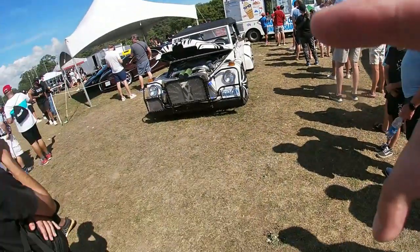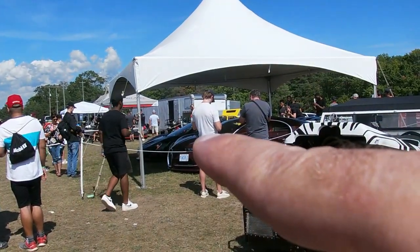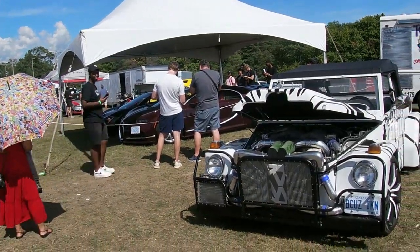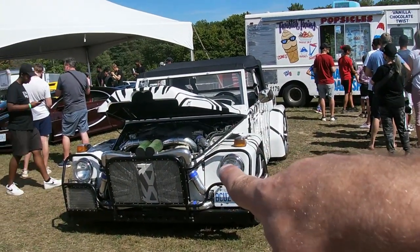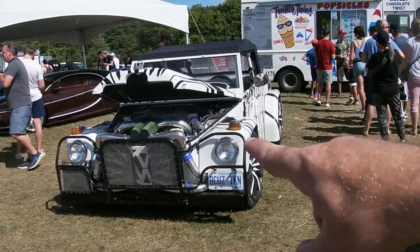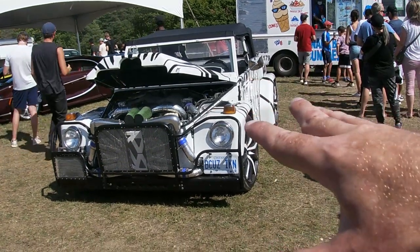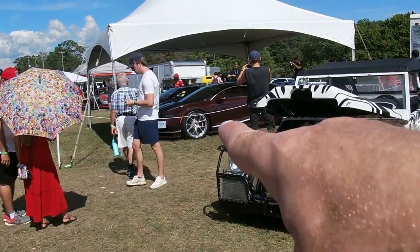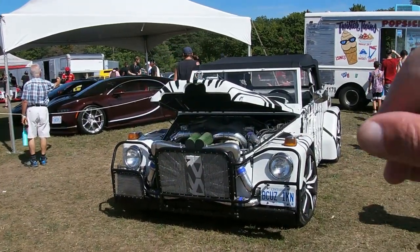Hey guys, waiting in line for a million dollar ice cream with Tim's P1 and Chiron right there. Like how insane is that? And then here's his Volkswagen Thing with the GTR chassis and motor. This is bonkers - he just finished this. I followed the build, but there's a Chiron just sitting right there while we're getting ice cream.